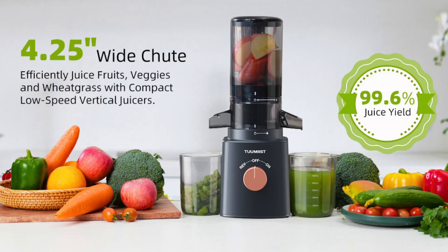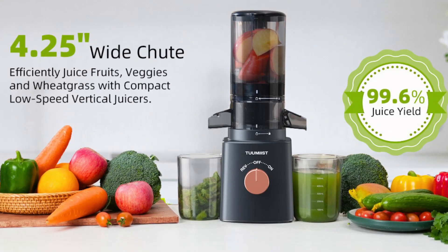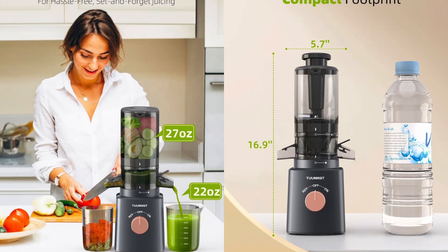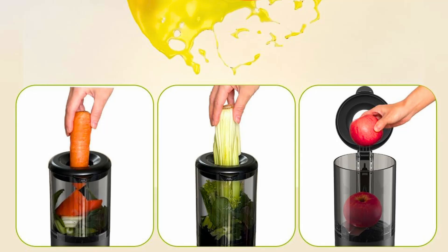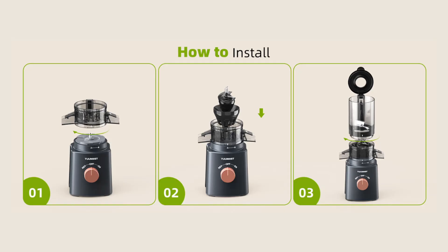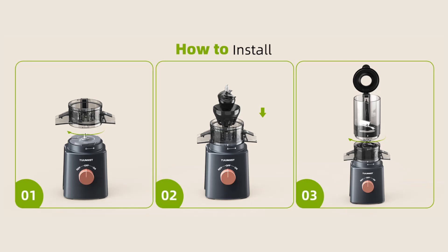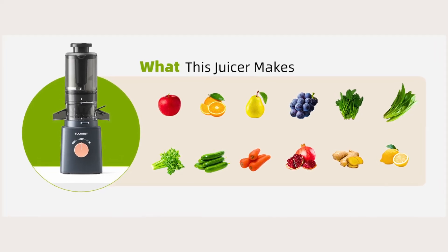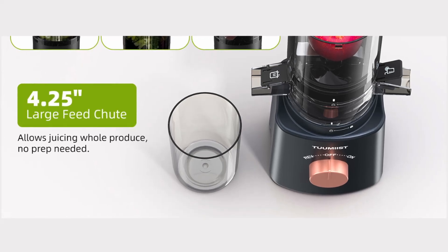The Tumeast cold-pressed juicer is incredibly easy to use thanks to its intuitive design and straightforward assembly process. The large feed chute allows for effortless juicing of whole fruits and vegetables, eliminating the need for pre-cutting. The juicer operates quietly, making it a pleasant addition to your kitchen routine. The clear instructions provided in the user manual ensure that you can start juicing immediately, even if you're new to using a cold-pressed juicer.